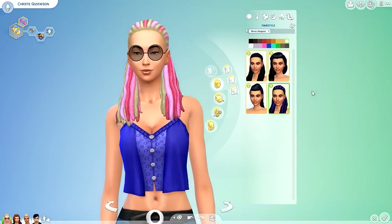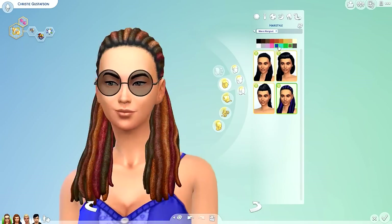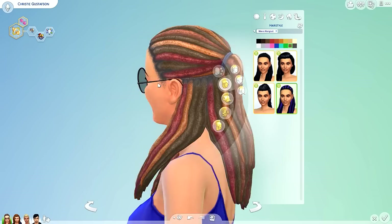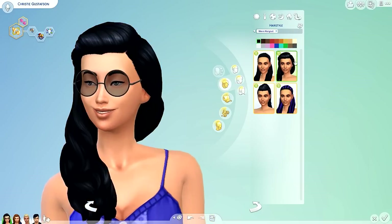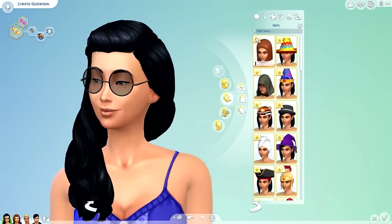We also have the first hairstyle in a different color pattern — almost like it has highlights — and it's the same half-up half-down style with the little cornrows in there too. Then I'm going to put Christy back in her original hairstyle and check if there are any new hats.